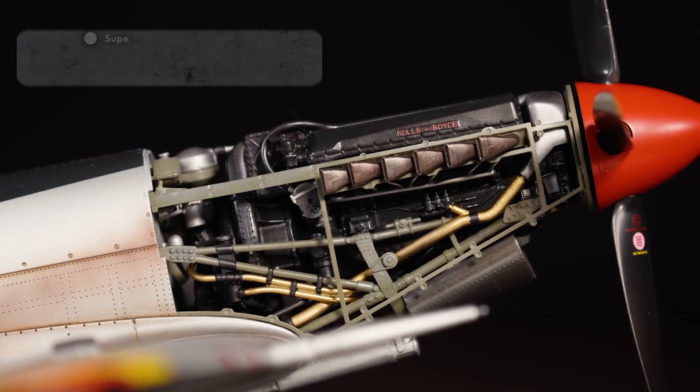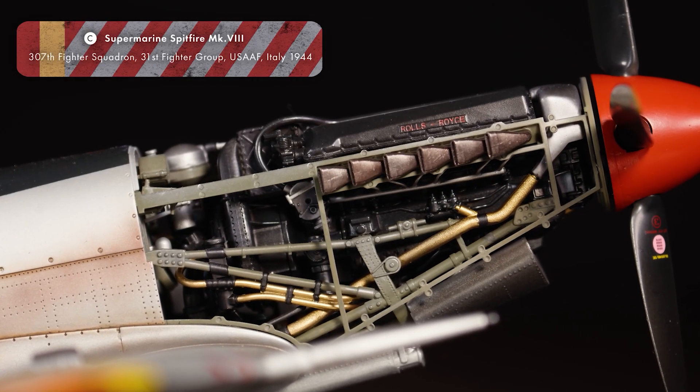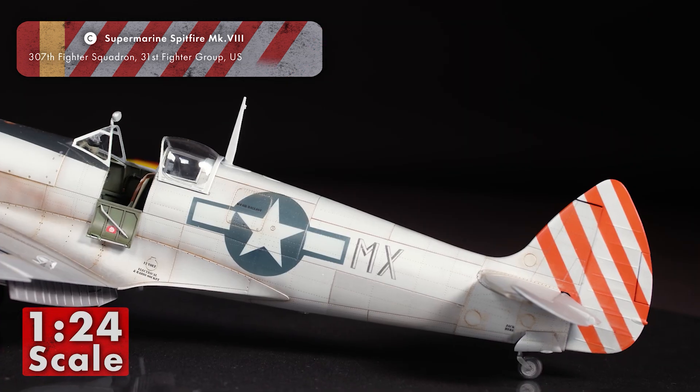This month, Airfix surprised us all with the release of the Mark VIII Spitfire in 1:24 scale. With 452 parts and free scheme options, this kit is perfect to sink your modelling teeth into.